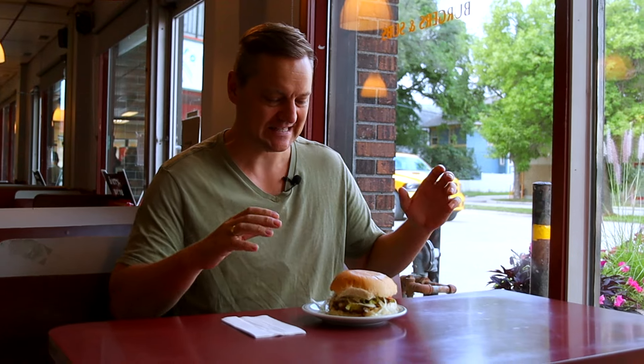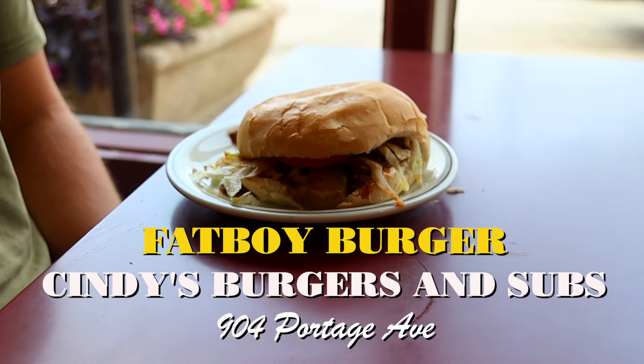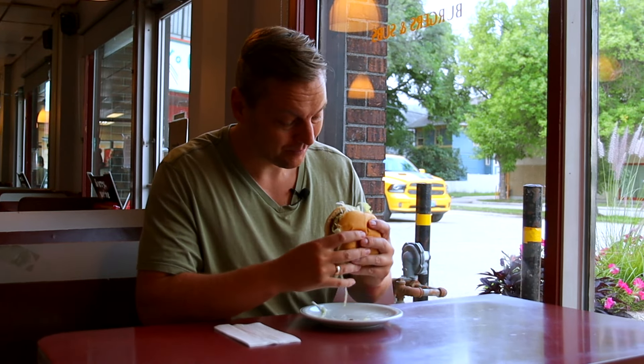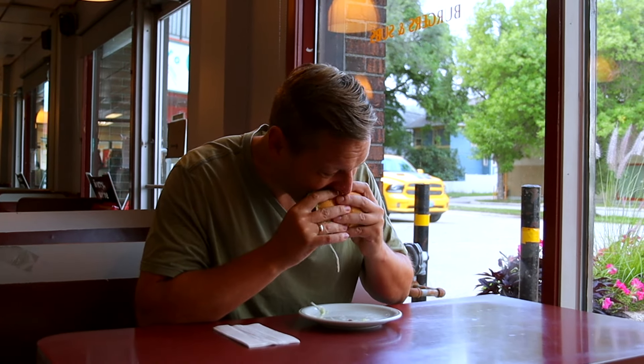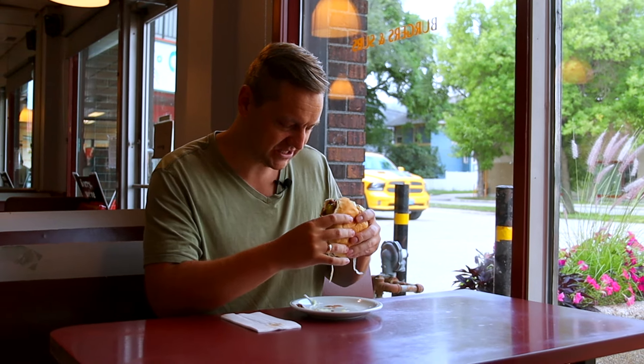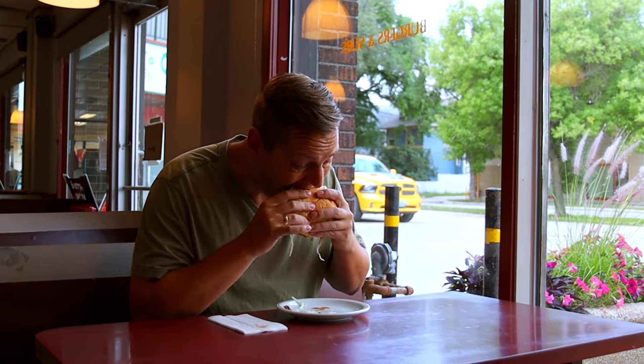Here we have the Fat Boy Burger from Cindy's. This burger costs $7.80. Let's give it a try. You got the burger, the lettuce, the tomato, mayo going, and you got that nice chili in there as well, with a bit of pickle. I think we've got to rate this thing.